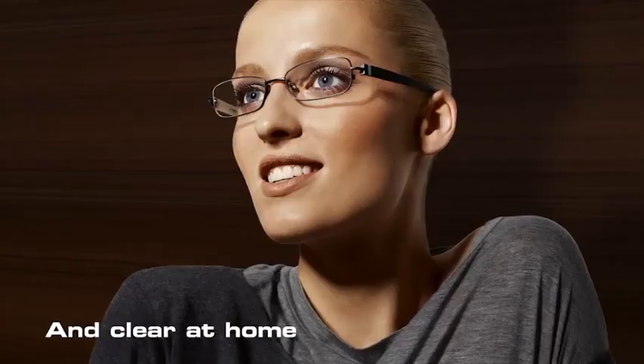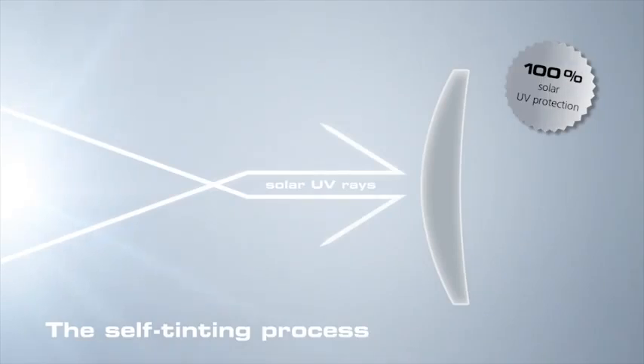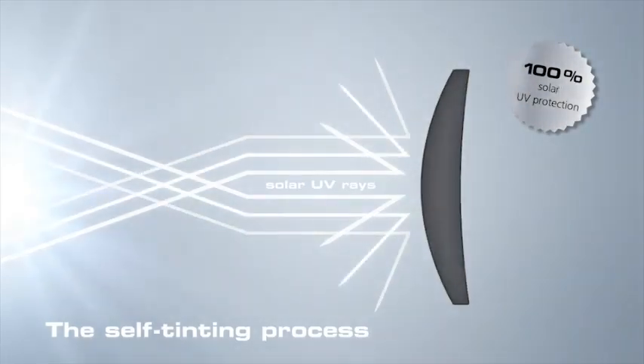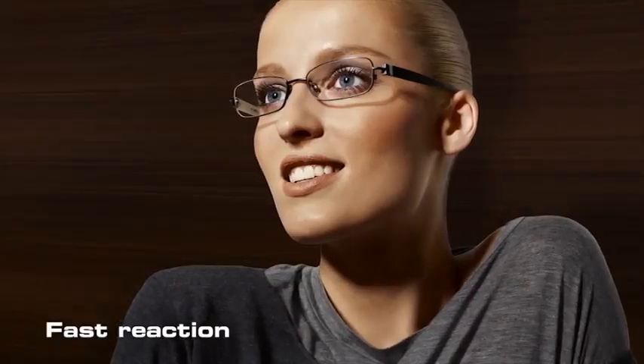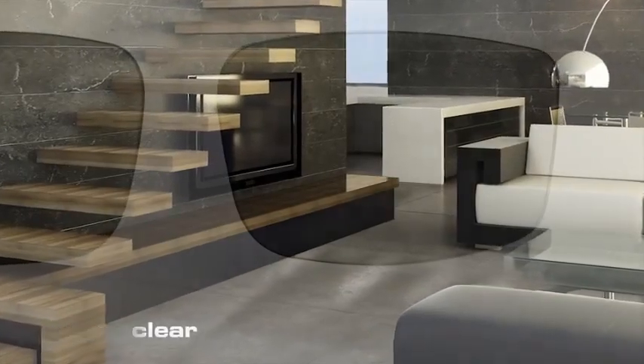Solar UV rays activate the self-tinting process. The stronger the solar UV rays, the darker the molecules tint the lenses. Photo fusion reacts fast and always offers excellent vision, because indoors the lenses become very clear, and outdoors in the sunlight,